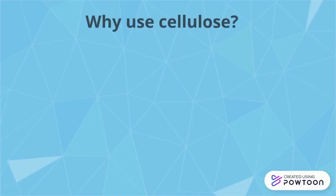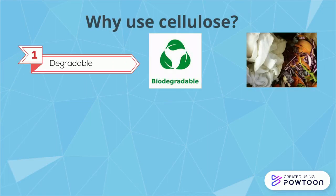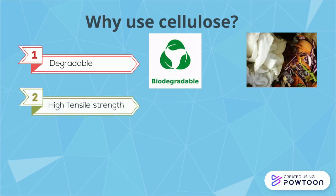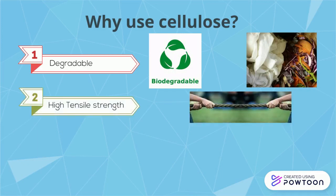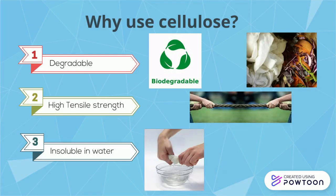Why use cellulose? Cellulose is used for many different reasons. It is biodegradable, meaning it can be composted, and is environmentally friendly. It also has a high tensile strength, making cellulose very strong and durable. It is also insoluble in water, allowing it to be used in many different ways.